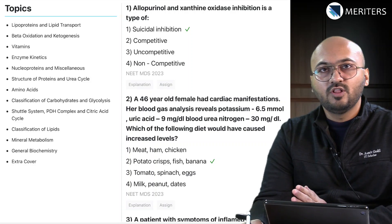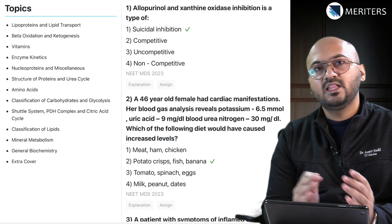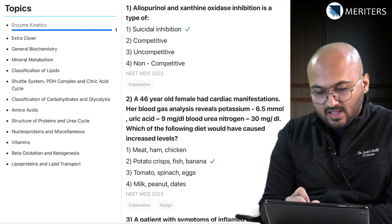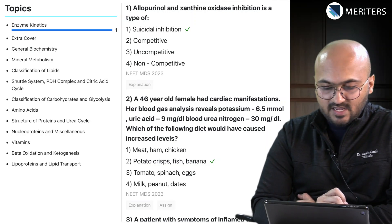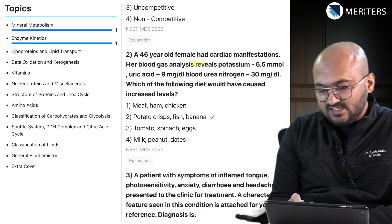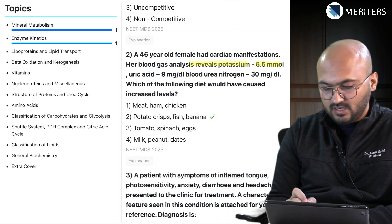I have a list of all these questions on my right and the topics are segregated on the left, and I'll be assigning them one by one to see which topics you should focus on. The first question is on allopurinol and xanthine oxidase inhibition, which is an enzyme kinetics question. The next question talks about increased level of potassium — hyperkalemia — and the sources associated with that, so that's on mineral metabolism.